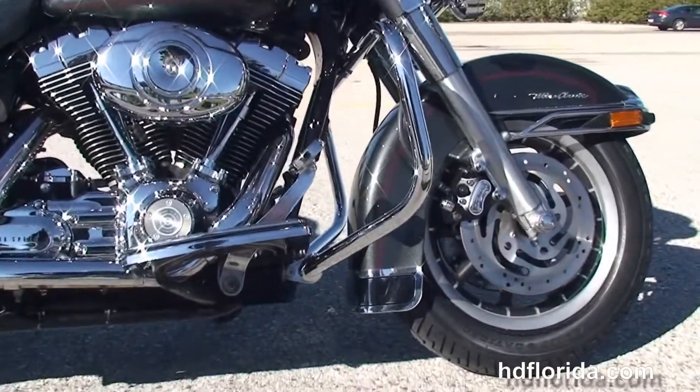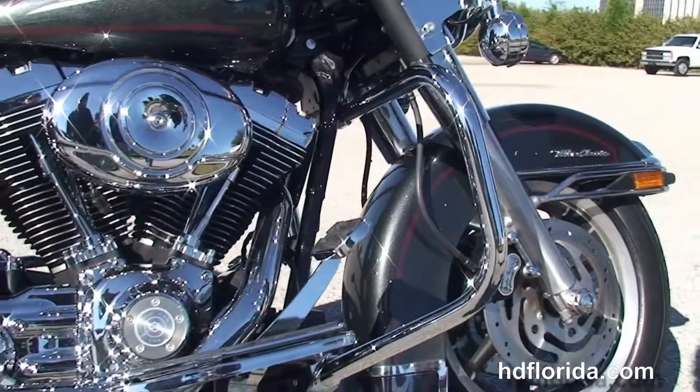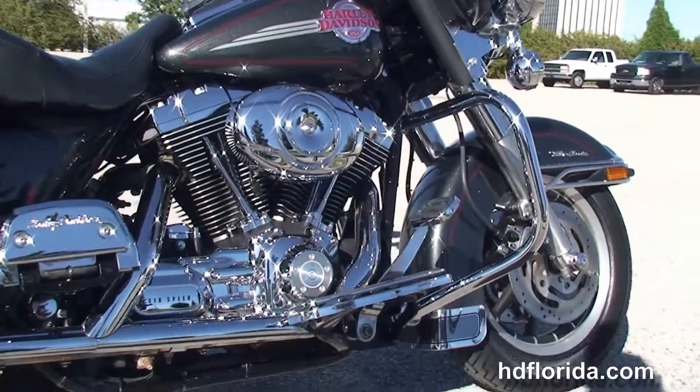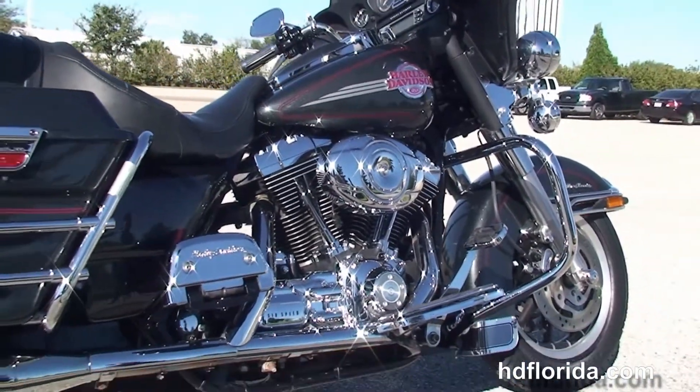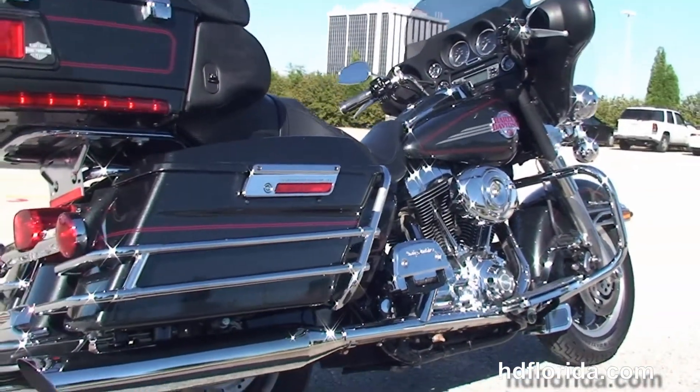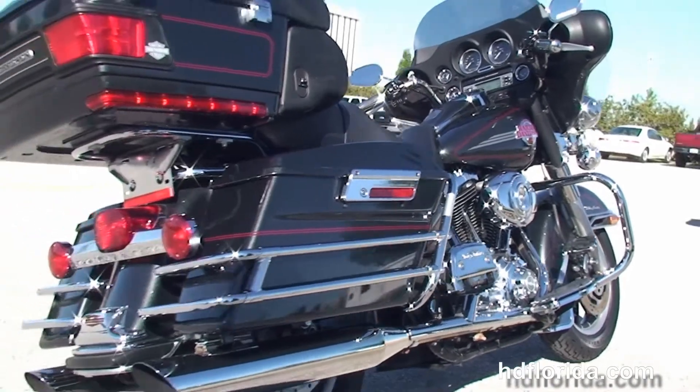We have the upgraded full-size rider and passenger floorboards, the rubber mounted air-cooled 96 cubic inch engine with six-speed Cruise Drive transmission, stage one fuel mapping with a high flow air cleaner and a set of Vance and Hines slip-on mufflers.